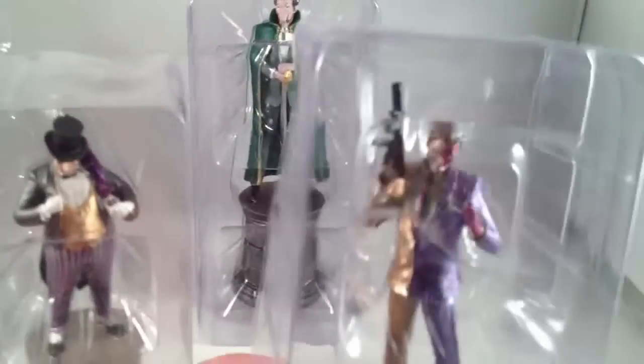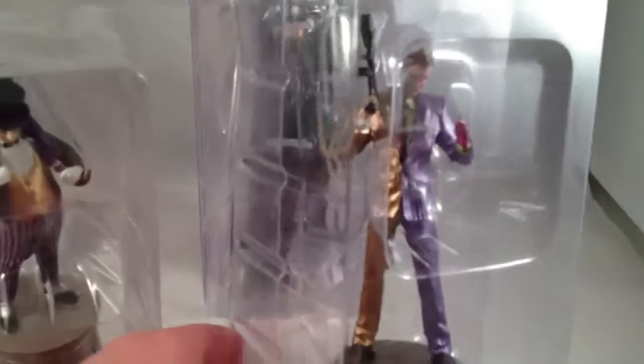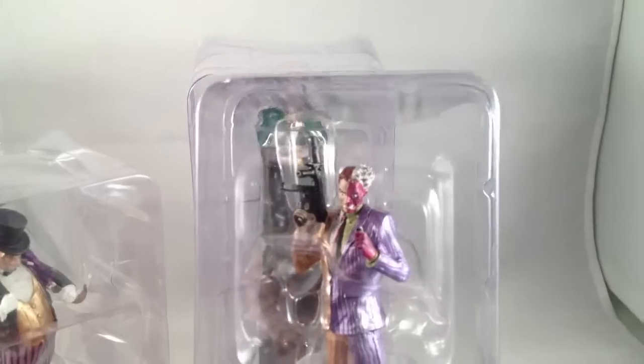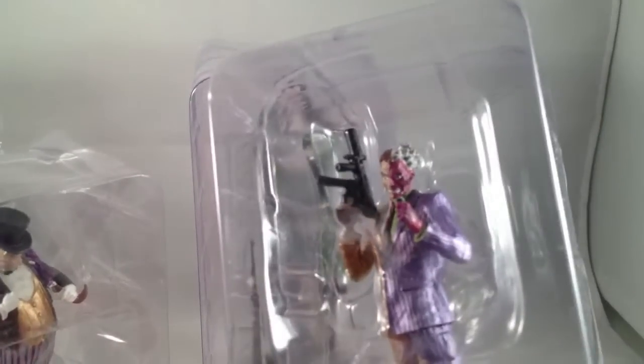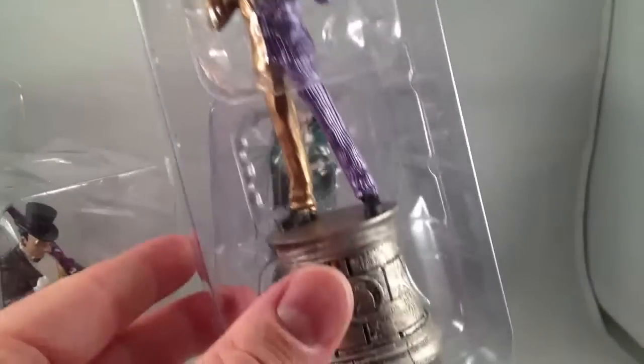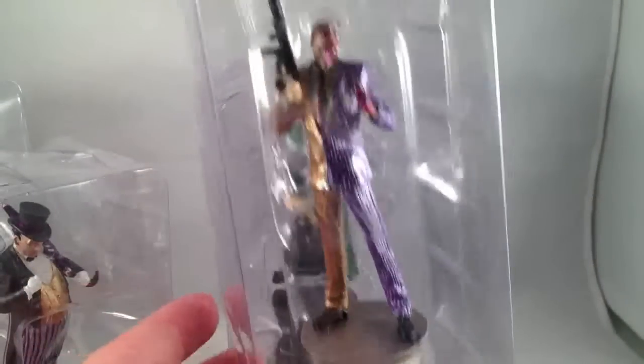And Two-Face, who is of course exciting and a more interesting villain to me than the Penguin. He's got an appropriately pink, scary face that looks like it's got some black lines on it to make it look mangled and gross. I like it. Nice machine gun, coin in his hand, nice purple and orange suit, gold bigger base. Looks good.